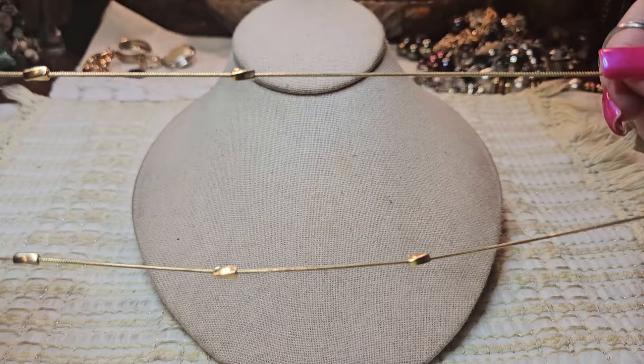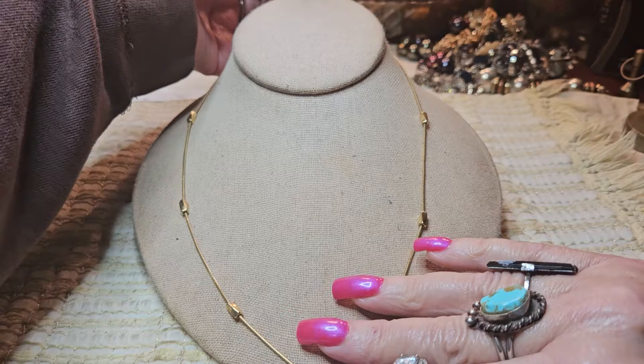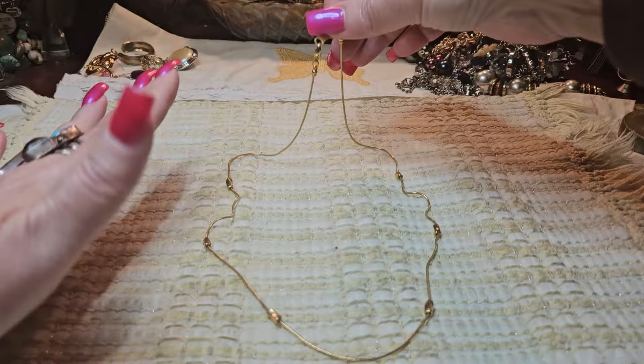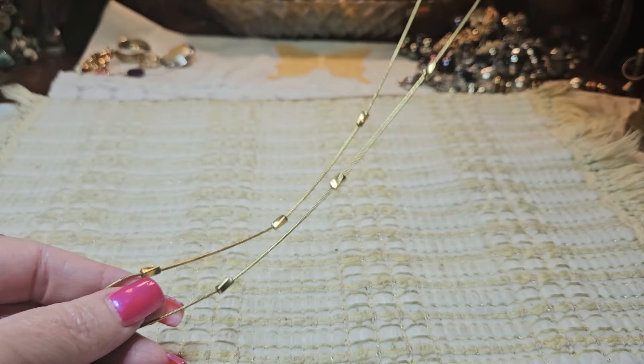Then we have another necklace — this is gold tone. This is a Napier. Lobster claw clasp. This looks brand new too. These vintage necklaces just hold up so well. It's got little stations that go along. It's a very nice length. The gold tone — just held up so well. Look at these little twisted rectangles. Just beautiful — got some really nice stuff in here, I'm very excited about it.